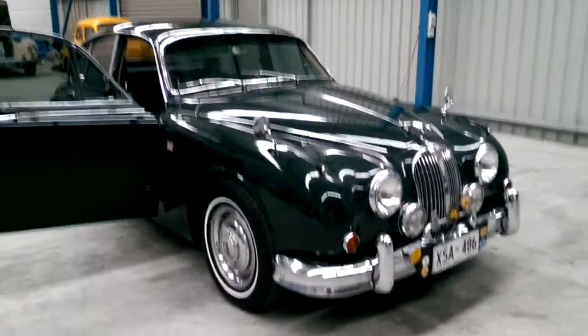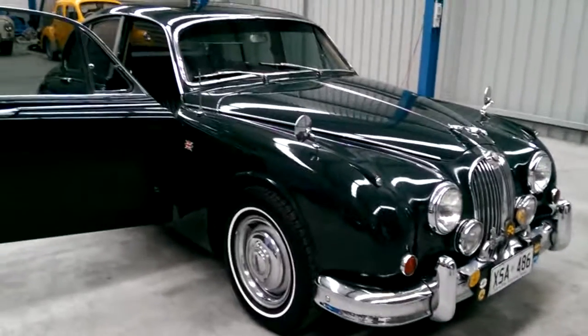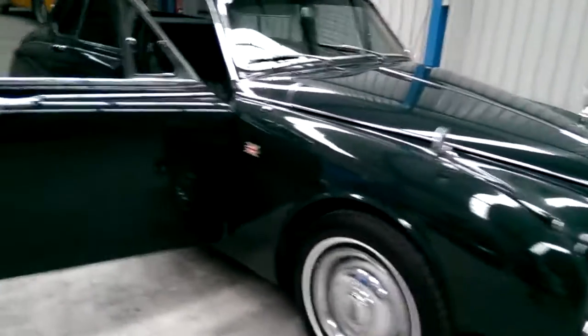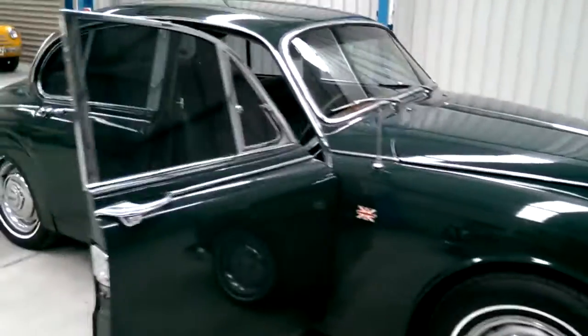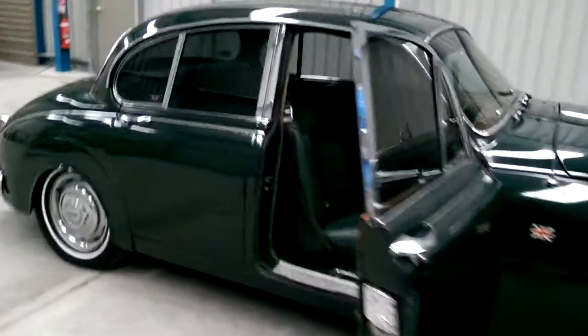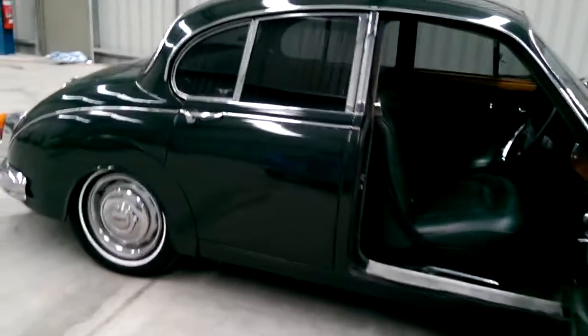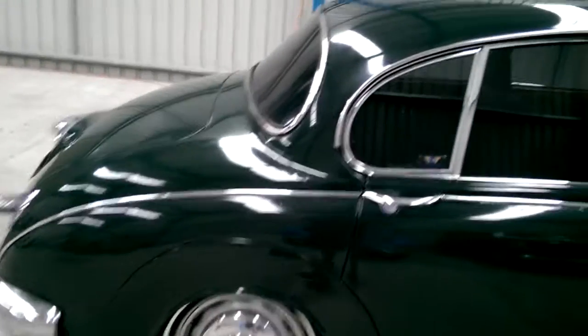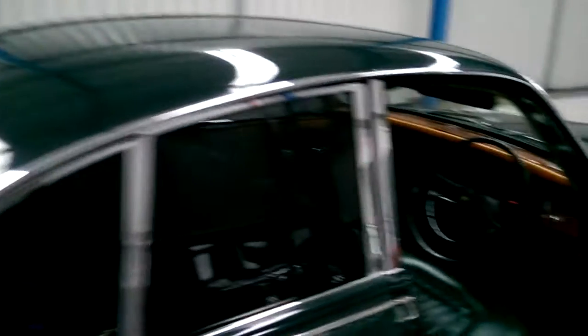Trading Classic Cars Australia is now proud to present this Jaguar Mark II in British Racing Green. This car has been restored — it is an older restoration, not a newer restoration. New door skins and such. It comes with paperwork to show its history.